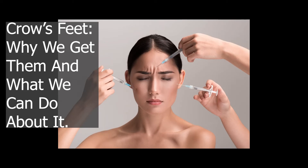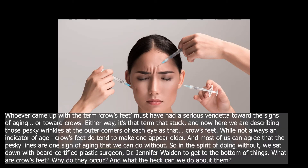Crow's feet — why we get them and what we can do about it. Whoever came up with the term crow's feet must have had a serious vendetta toward the signs of aging. Or toward crows. Either way, it's that term that stuck, and now here we are describing those pesky wrinkles at the outer corners of each eye as that: crow's feet.